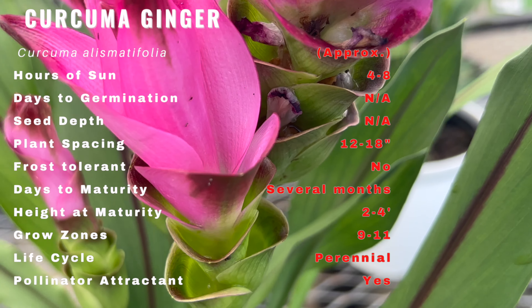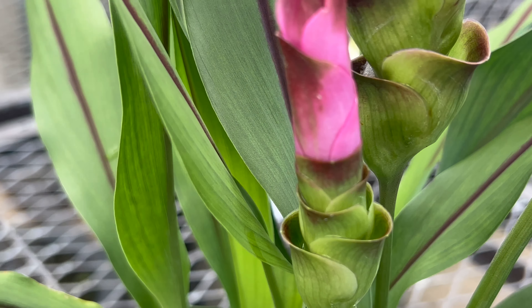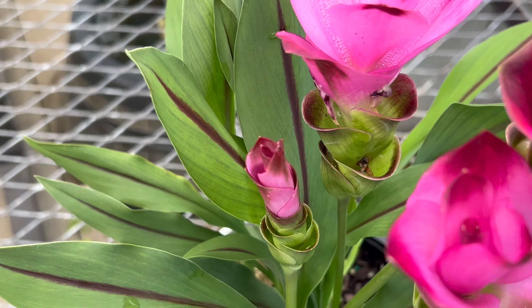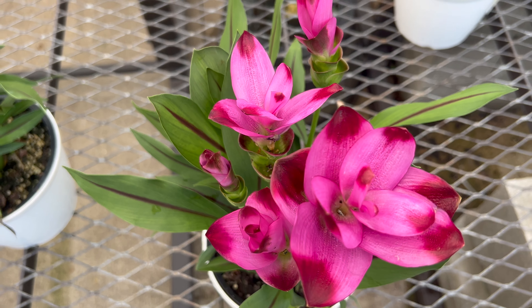Elevate your garden with the exquisite presence of Curcuma ginger. Its vibrant blooms and lush foliage create a stunning visual contrast against other plants. Consider planting it alongside ferns, palms, or other tropical beauties to craft a captivating garden oasis that's sure to turn heads.